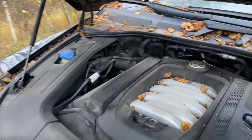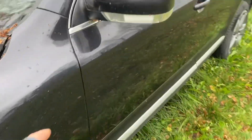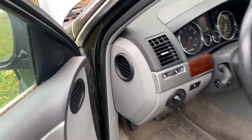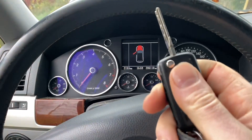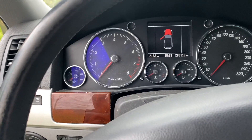Eli katsotaan – se todennäköisesti herjaa korkeussäätöä, koska se ei ole ihan balanssissa varmaan siltä hetkeltä kun se on ollut viimeksi käytössä. Katsotaan, mitä varoitusvaloja syttyy seisonnan jälkeen, ja lähteekö tämä käymään.